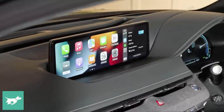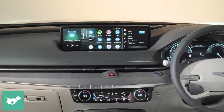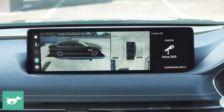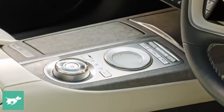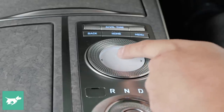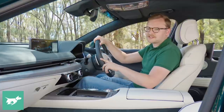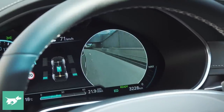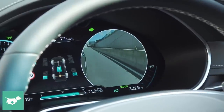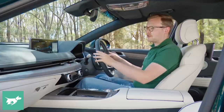Speaking of technology, the G80's 14.5-inch widescreen on the dash is hard to miss and you can drive it through the jog dial between the seats. It is also a touchscreen, but it's certainly beyond arm's reach. In front there's a 12.3-inch digital instrument cluster with a 3D effect. I found in my long-term GV80 that I disabled it because I could never quite get used to it — it made me feel a little bit seasick.